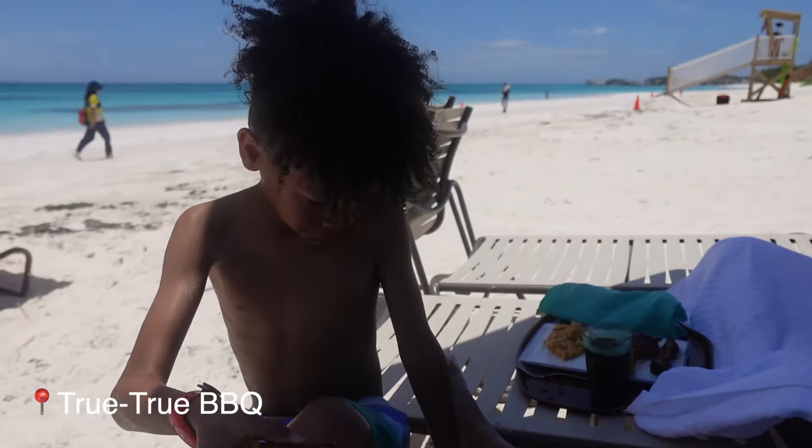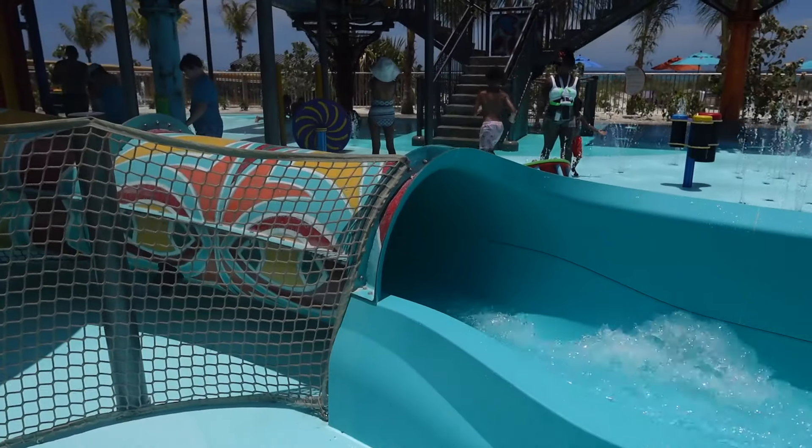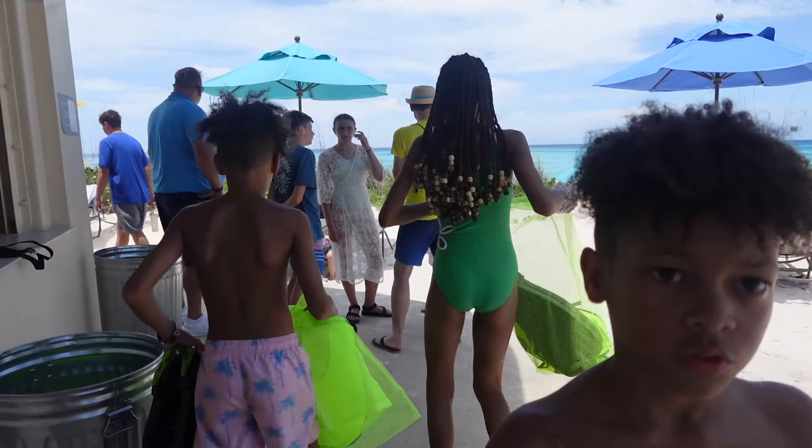Lookout Key has really great food options. We decided to go to True True Barbecue and grab food to eat on the beach. Then we checked out Rush Out Gush Out — this part of the island is so cool. The island literally has water slides, 10 out of 10, it was such a good time. After checking that area out, Audrey and Kai decided to do some snorkeling.